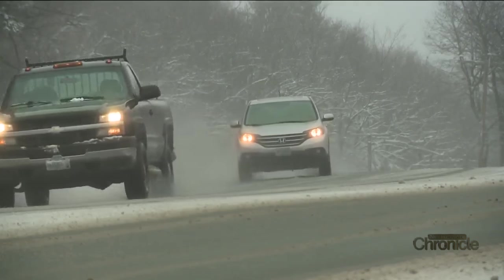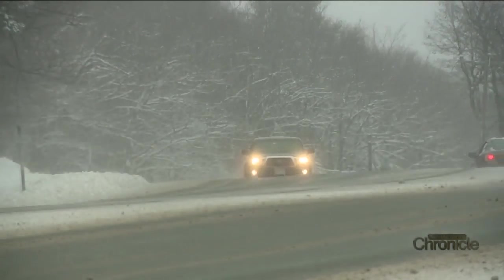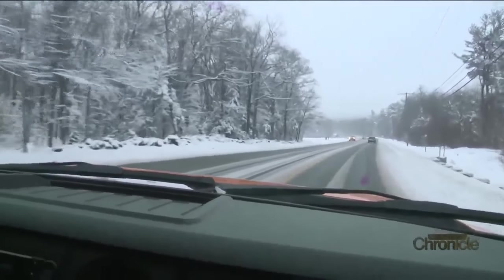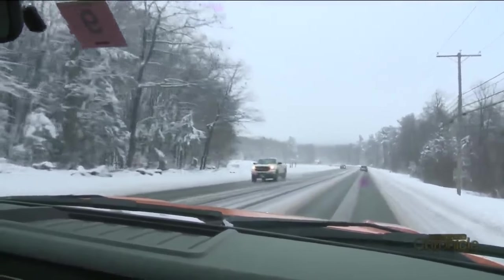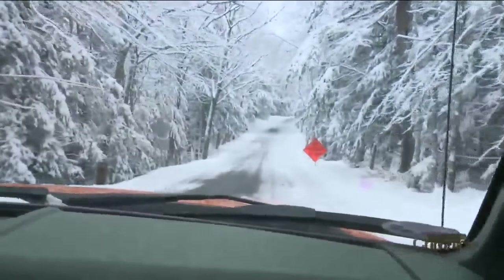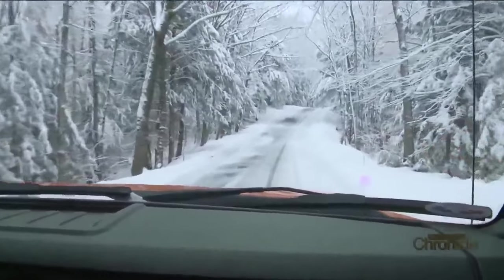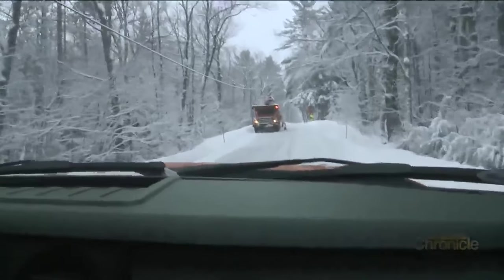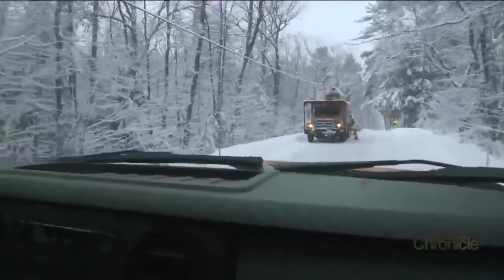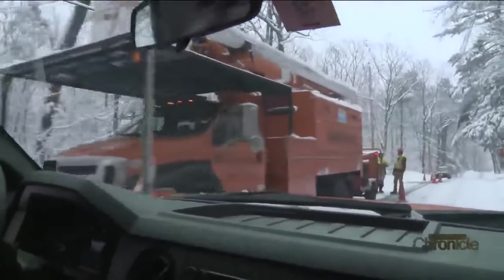In places like Temple Mountain, that accumulation can lead to accidents if drivers don't slow down. The same pole was replaced three times in one winter. As Glenn checks conditions, he spots a sign for tree work. If it's a public utility needing to restore power, that's fine, but if it's just a tree trimming company, he'll have to tell them to get off the road. Part of the job is making sure no one is near a slick road putting lives at risk.